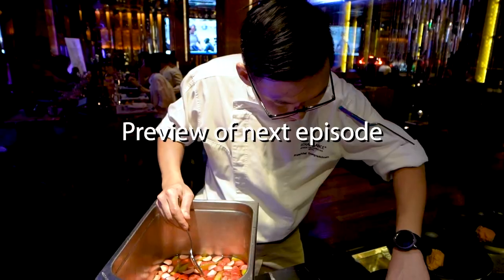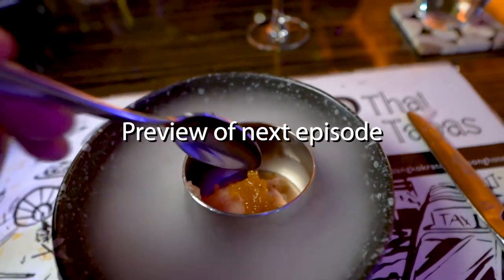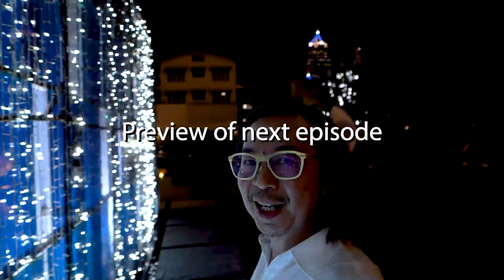Bangkok is a city of choices — there's always something going on and it's hard to keep track. Next video, we'll be taking you to another Thai dining experience where the chef is very creative and there's always a twist in every dish. Don't forget to like, subscribe, follow, and share for more videos like this weekly.